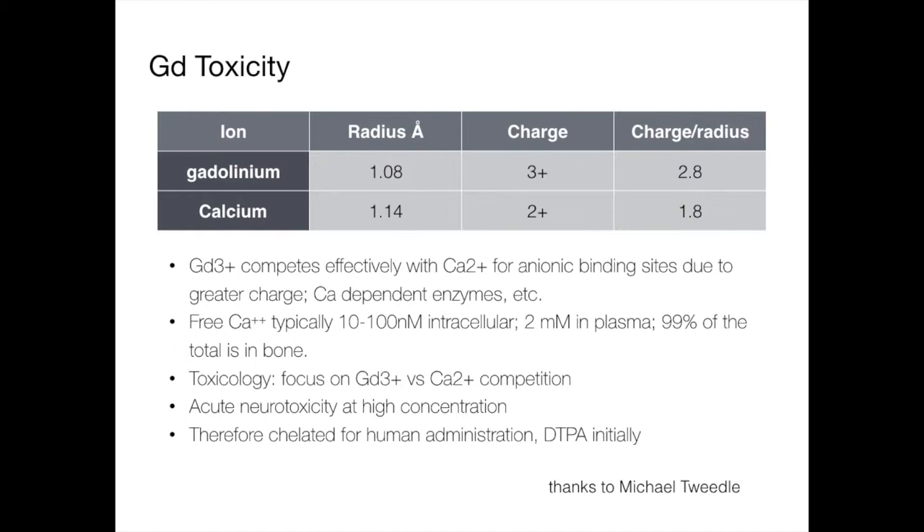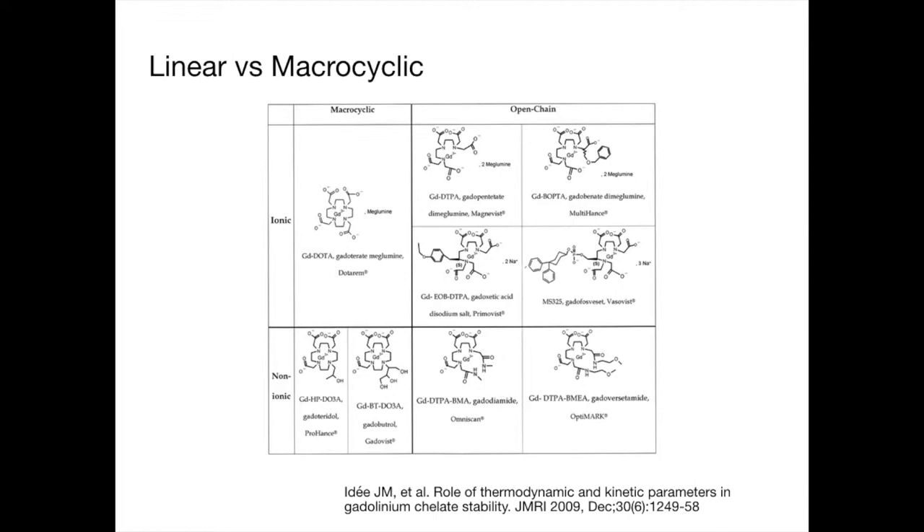We know gadolinium is toxic. It competes with calcium, and if you just give gadolinium as a free ion, you're going to kill somebody. So we always chelate it — we always wrap it up in something to make it safe. We have linear agents versus macrocyclic agents. With linear agents, the chelate wraps itself around the gadolinium atom but doesn't quite enclose it. With a macrocyclic agent, made with much higher pressures and more convoluted chemistry, there's actually a ring — a cycle around it — and the gadolinium is more contained, requiring more energy to dissociate from its chelate.